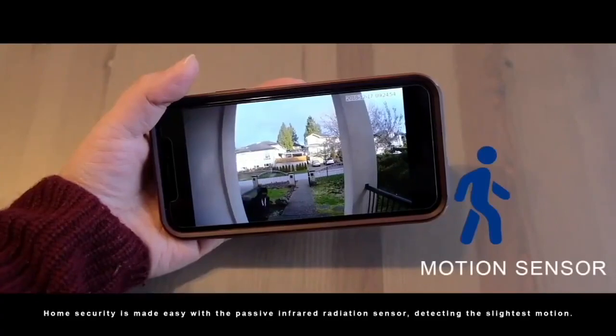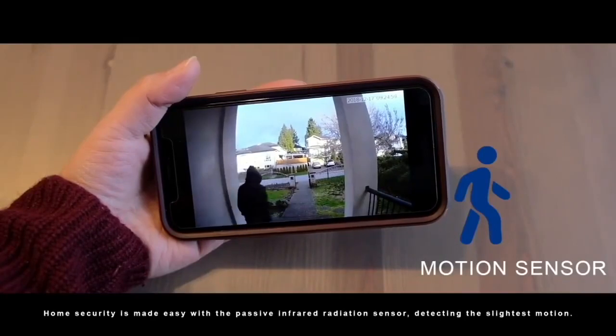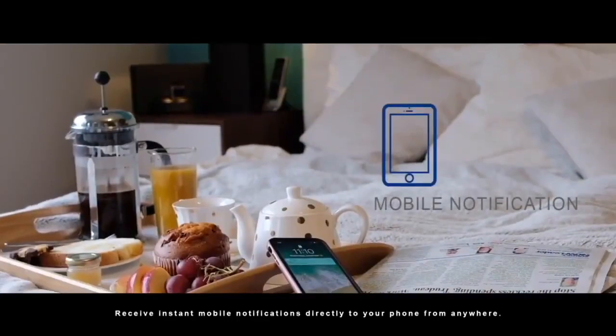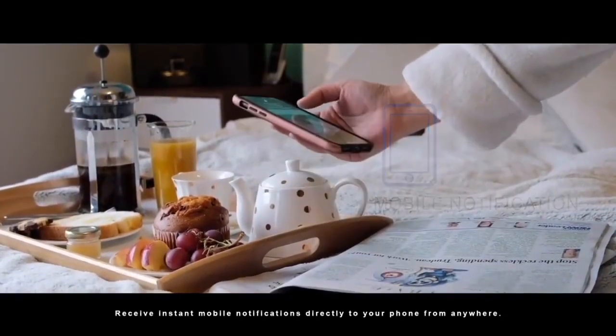Home security is made easy with the passive infrared radiation sensor detecting the slightest motion. Receive instant mobile notifications directly to your phone from anywhere.